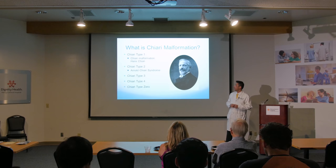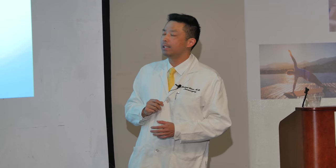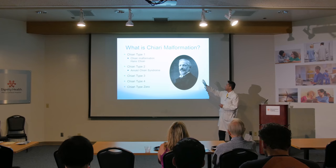It's actually named after an Austrian pathologist named Hans Chiari. Dr. Chiari noticed during autopsies of patients that they had this deformity in their posterior back of the head, in the brain. He went back to the medical record and found they all had these symptoms, and he wondered if they were related. At some point they put two and two together and came up with Chiari type 1.